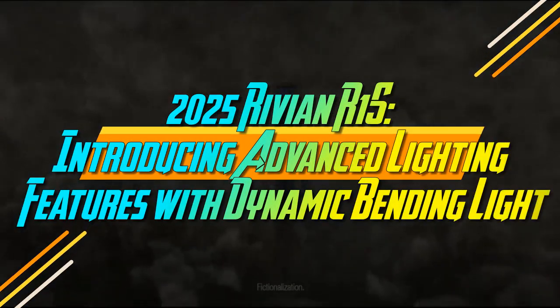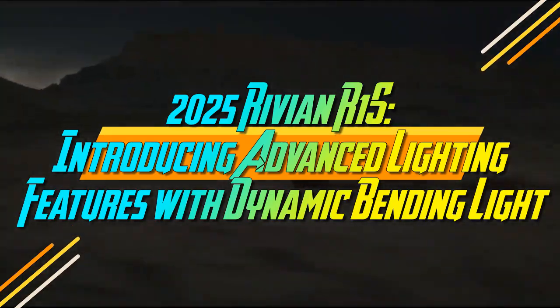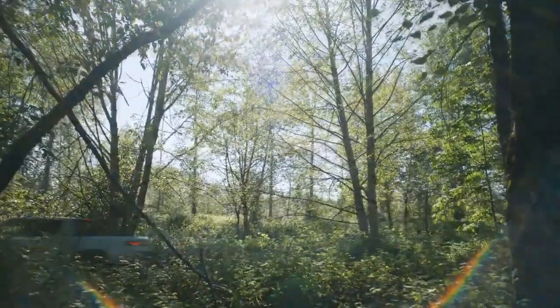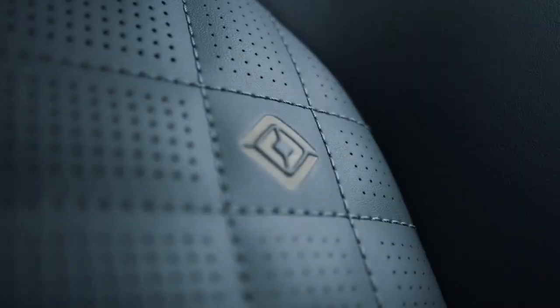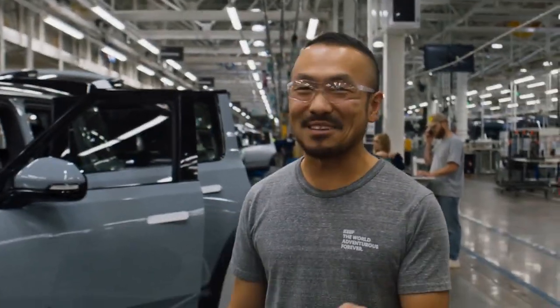2025 Rivian R1S: Introducing Advanced Lighting Features with Dynamic Bending Light. An automaker's initial product can reveal a lot about its ambitions, but its second offering is often more telling, reflecting its growth and development.